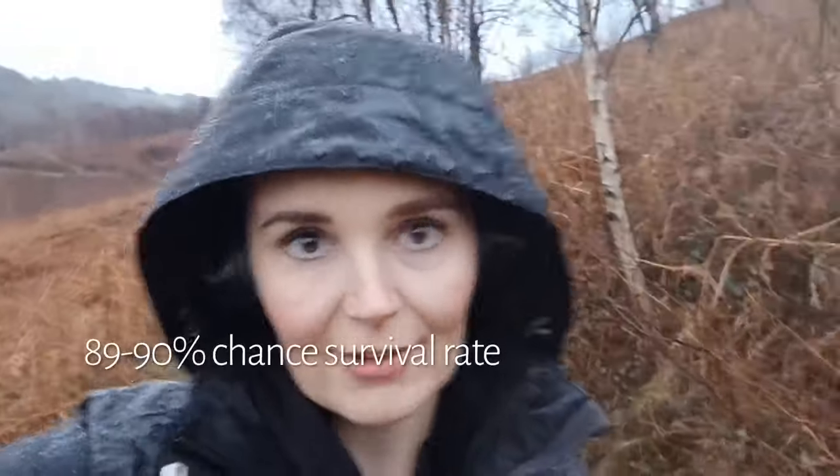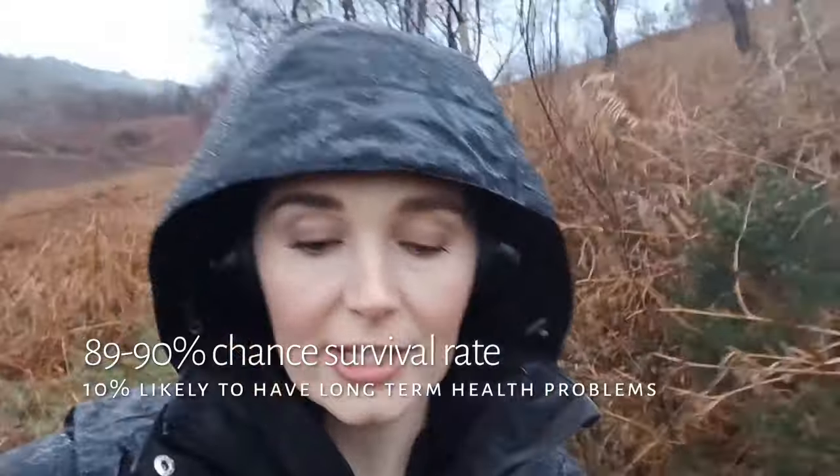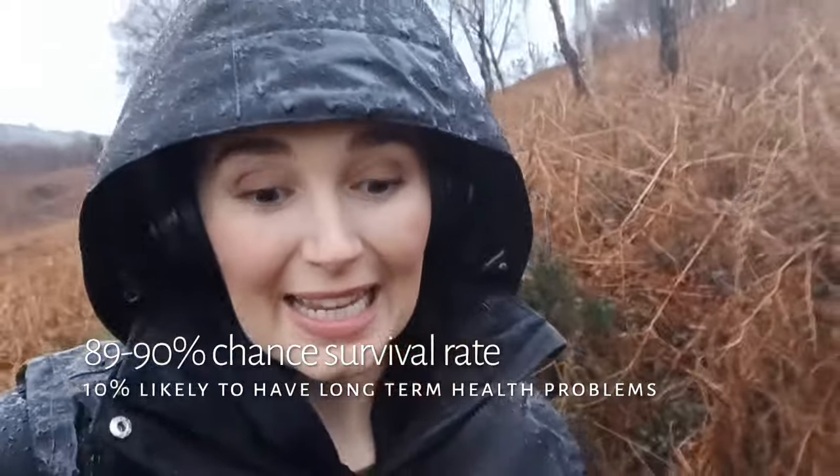At 28 weeks, baby is 35 and a half centimetres or 13.8 inches. This equates to the size of a cucumber or a large aubergine, measured from head to heel. If baby were to be born at 28 weeks, there is an 80-90% chance of survival, although a 10% likelihood of long-term health difficulties. Baby's skeleton is now completely formed, his brain is rapidly developing and he's starting to practice his sucking reflex. His skin is starting to look a lot less wrinkled and a lot more like what it's likely to look like at birth.